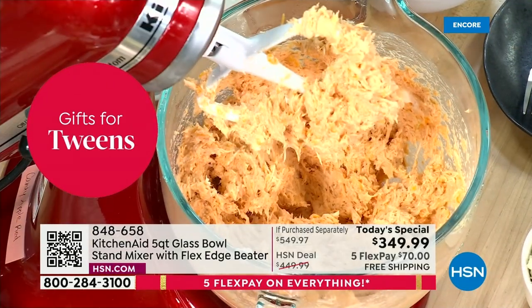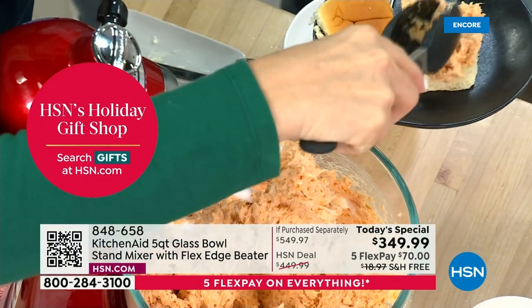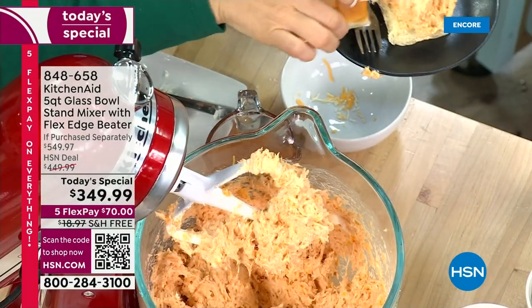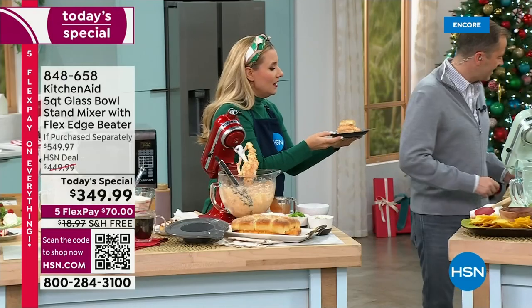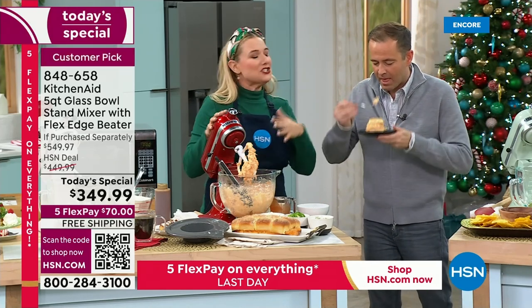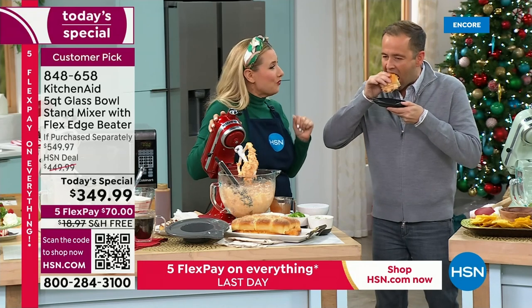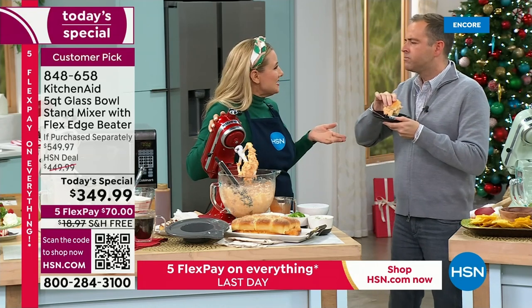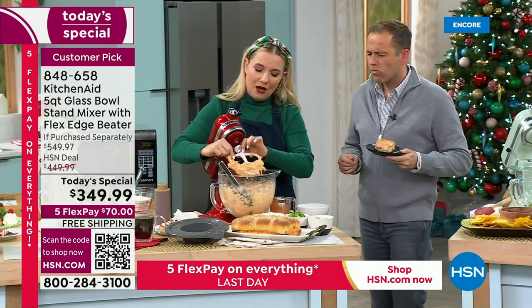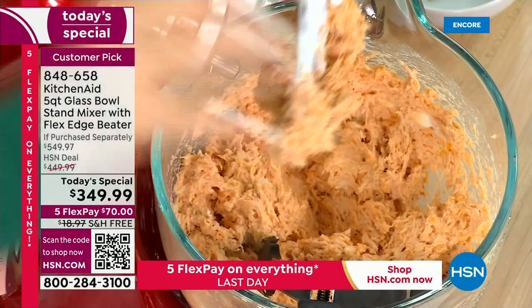Look at this — in just a matter of seconds, look at my pulled pork. You can make your sandwiches, enchiladas, pulled pork sandwiches, taco night, leftover turkey. And then your flex head beater, the flat beater, the dough hook, and the bowl — throw it in the dishwasher and you're good to go. Easy peasy.